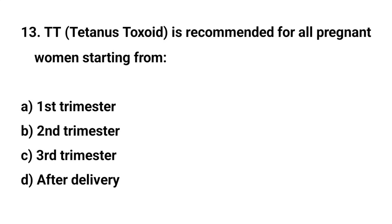Question number thirteen. TT is recommended for all pregnant women starting from — the right answer is A: first trimester.